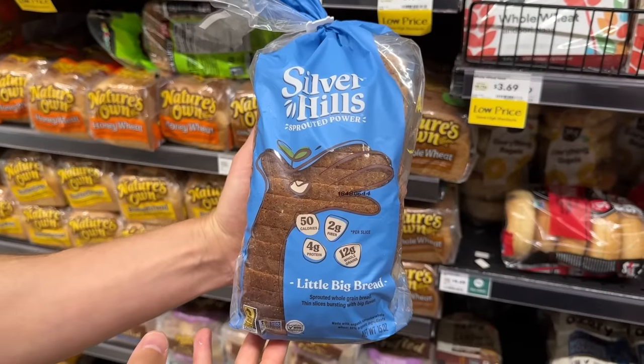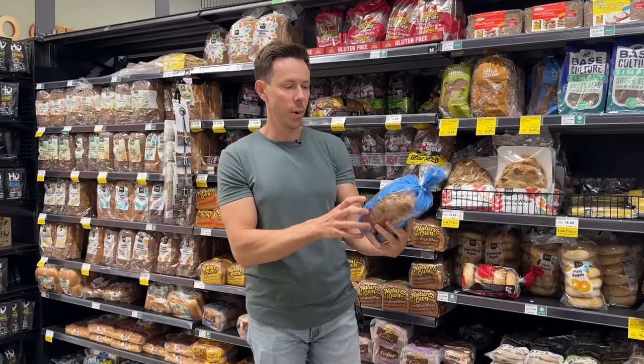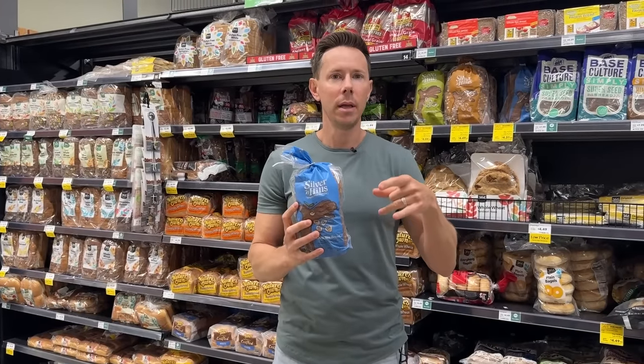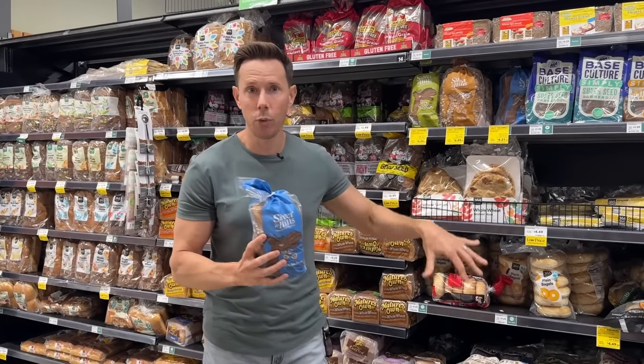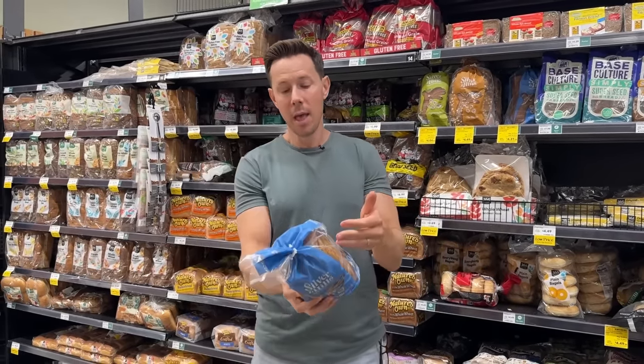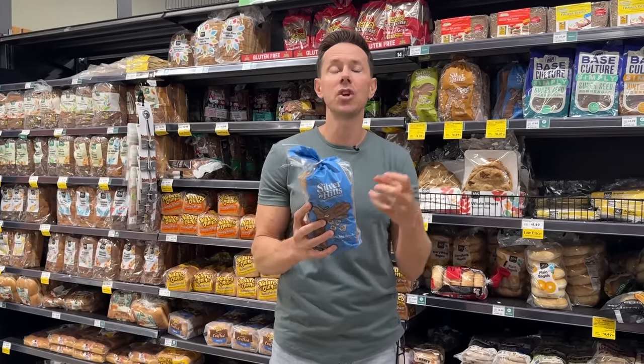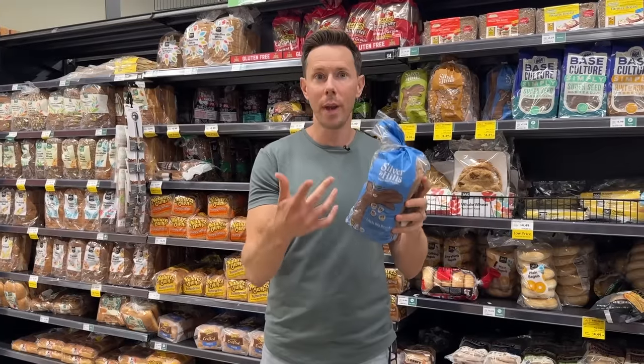You've heard me talk about this brand — Silver Hills. I like it a lot because of a keyword right here: sprouted bread. Sprouted grain bread is always going to be more nutritionally dense than regular grain bread because sprouted breads — like wheat or oat — are sometimes soaked in water overnight until they sprout. When you sprout a grain, it unlocks more nutrition for your body and it's easier to digest.